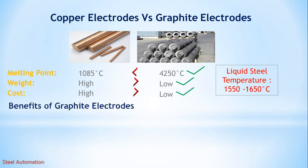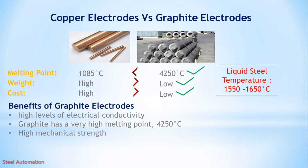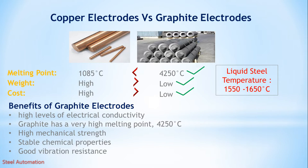Benefits of graphite electrodes: high levels of electrical conductivity; graphite has a very high melting point; high mechanical strength; stable chemical properties; good vibration resistance; and compared with copper electrode, it is lightweight and low cost.